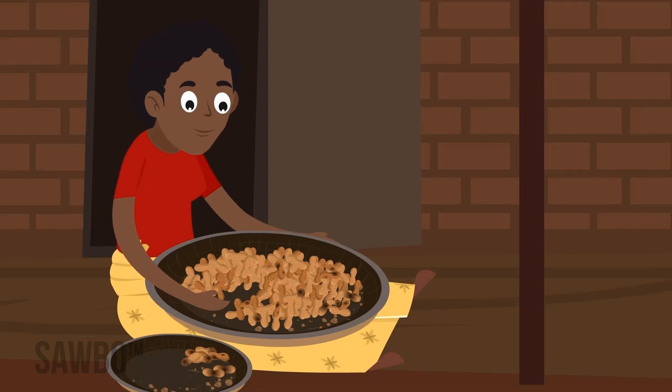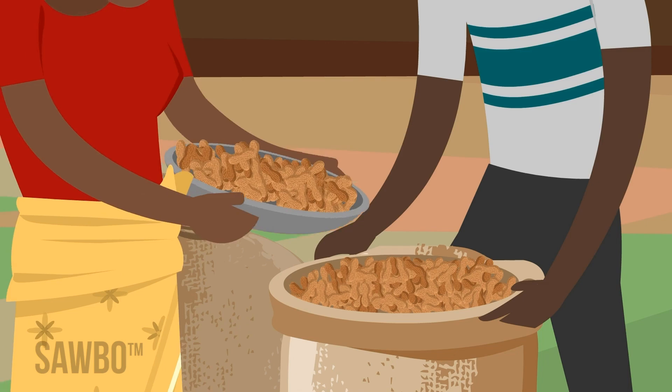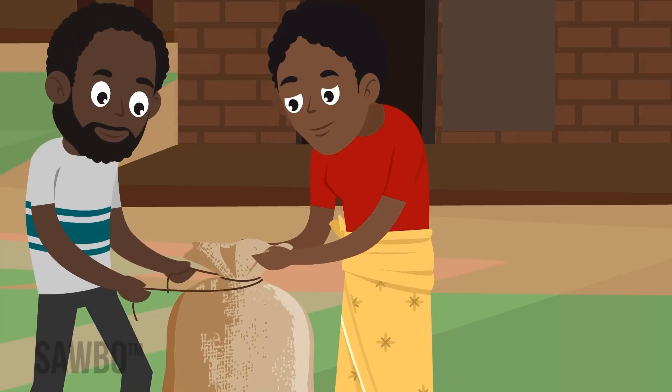Sort out the damaged or discolored nuts. Store the good nuts in the shell in clean, dry bags, and store the nuts away from pests.